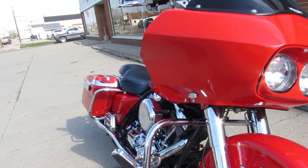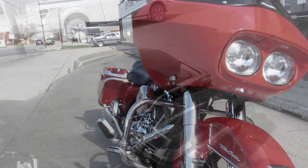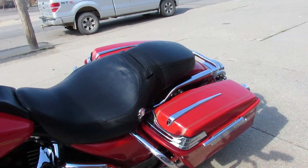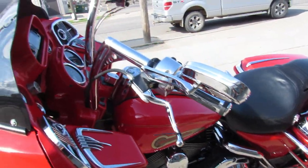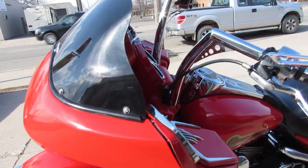It's got the Vance and Hines exhaust which sounds great on these baggers. This thing's going to turn heads — you guys can't go wrong. It's a 2002 Ultra Classic, it's injected. Nice looking bike, guys.